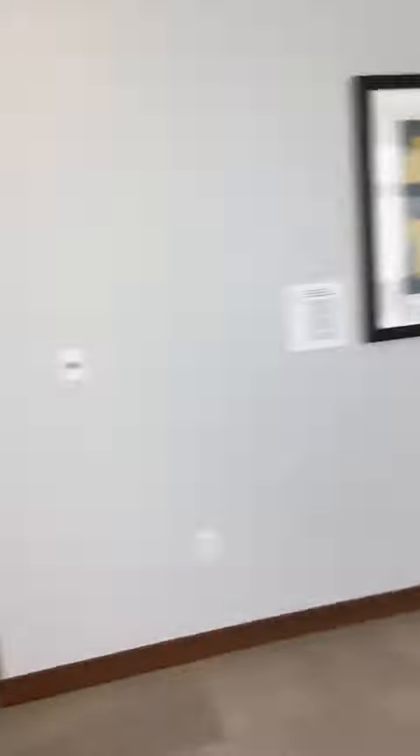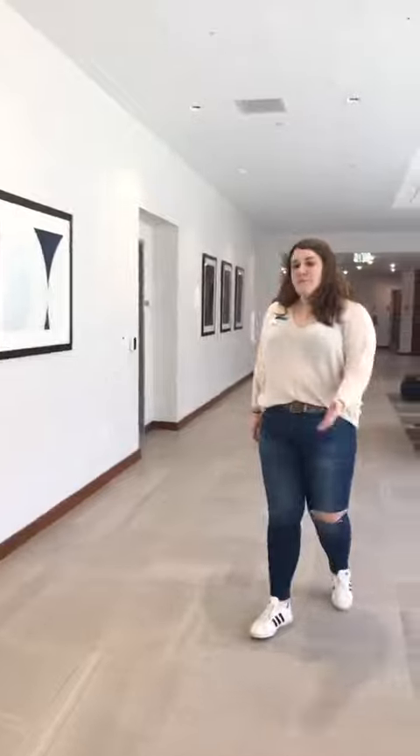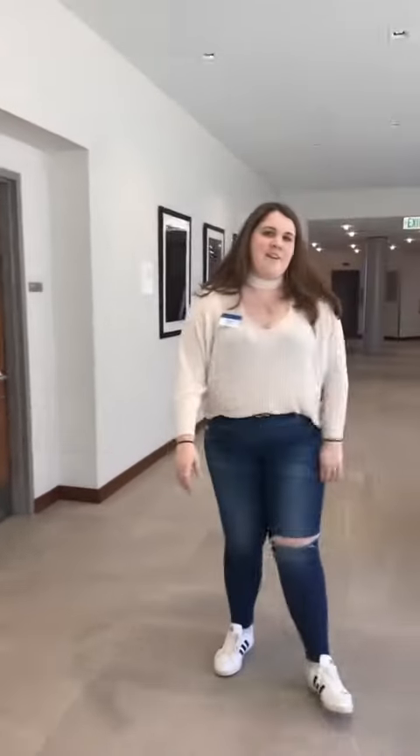We're going to show you a tour of the First Year Village today. Welcome to the First Year Village. Over here we have two faculty and resident rooms. Over there we have Dr. G's room — she's a math professor. And over here is Derica's room; she's one of our res life coordinators.